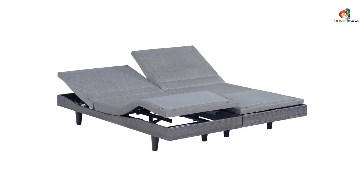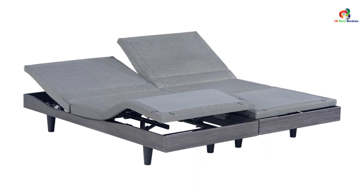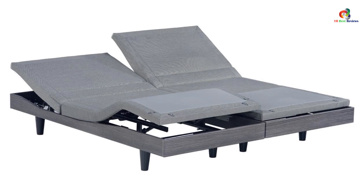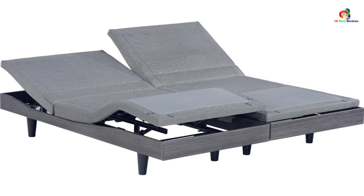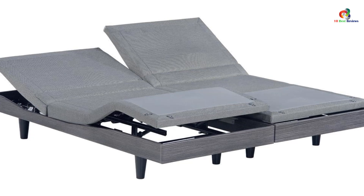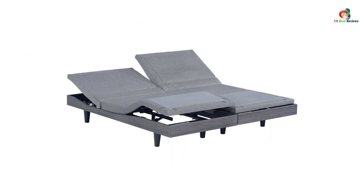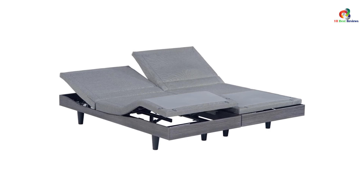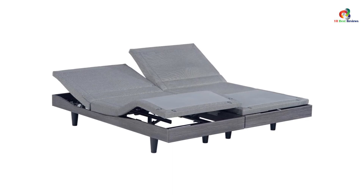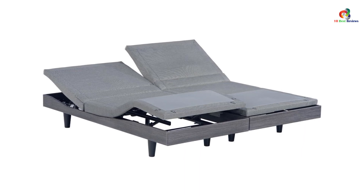Its innovative lumbar support better aligns the spine and can be adjusted by degree. Its modern ergonomic remote feels great in the hand and is easy on the eyes. It also includes a wireless Qi charge pad for next-generation wireless charging, compatible with all Qi charging devices such as mobile phones and tablets. The Reverie 9T not only allows the foot and head to be set in any position but also includes lumbar articulation for the best back support.